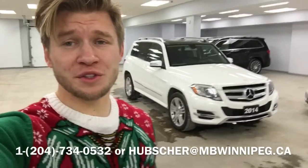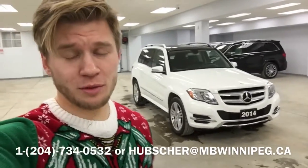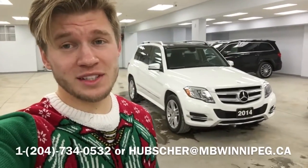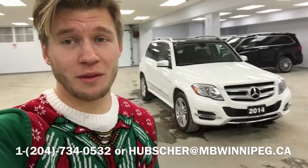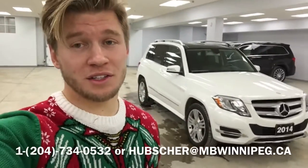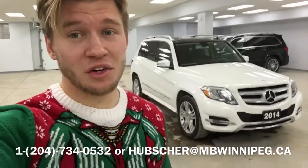Well Greg, I want to thank you so much for taking the time to view this video that I created for you on the gorgeous 2014 Mercedes-Benz GLK 250. Once again, this is the diesel engine — it's got the best fuel economy out of any vehicle on the market. You've got the great lines down this vehicle with all the parking sensors, the power tailgate, the panoramic sunroof. There's tons this vehicle has to offer.